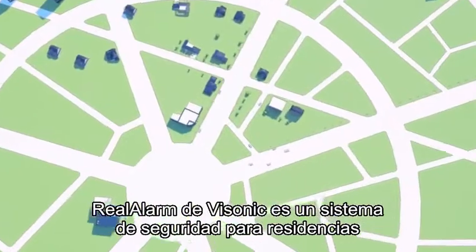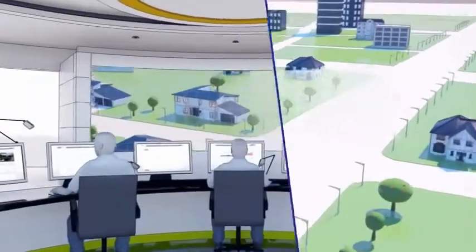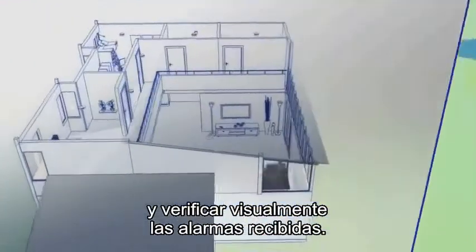VSONIC's Real Alarm is a home security system that delivers real-time images of alarm events, enabling central stations to gain better control over intrusion monitoring and visually verify the received alarms.